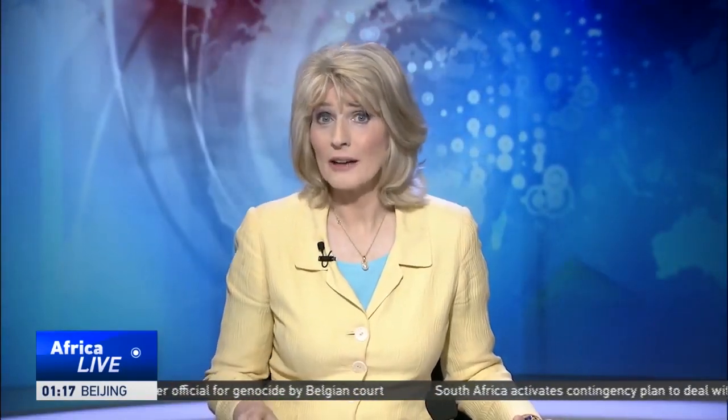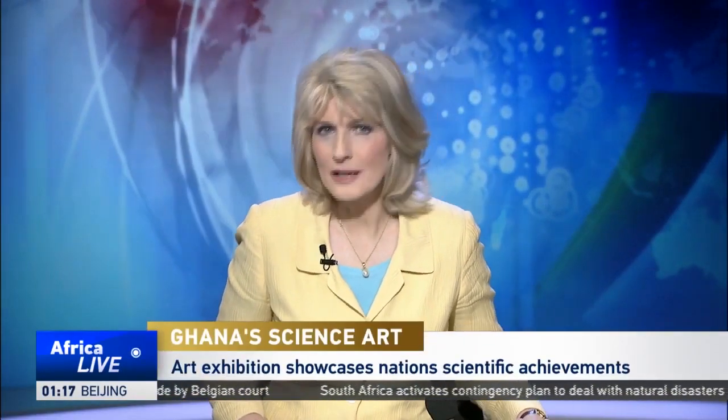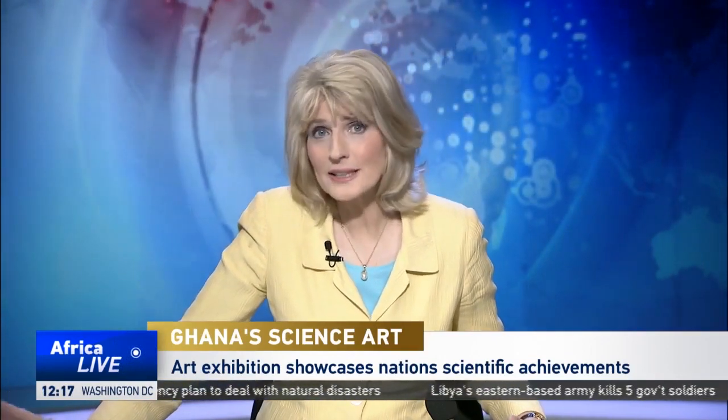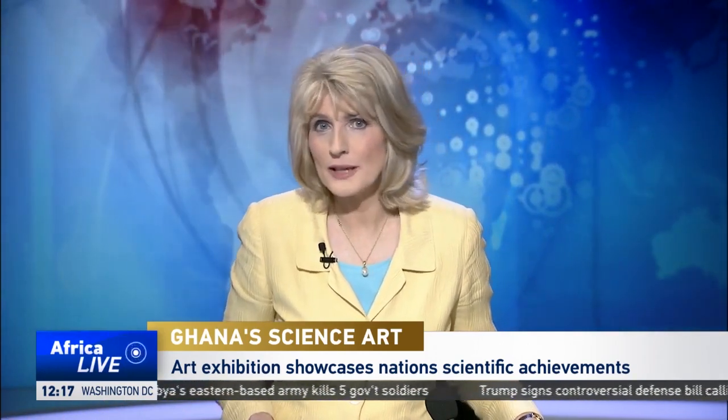A new art exhibition in Ghana aims to highlight the country's scientific achievements. Artists and scientists have teamed up for the exhibition, which includes paintings, music, poetry, and video installations. The art is on display at the National Museum of Science and Technology. CTN's Nabil Ahmed Rufay reports from Accra.